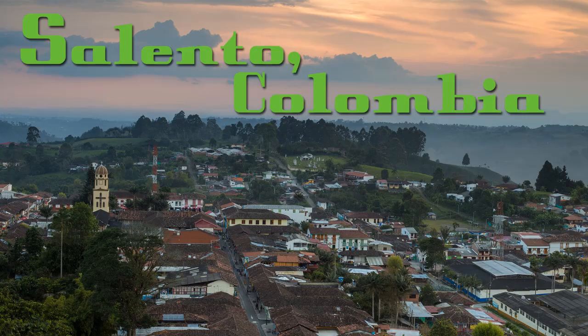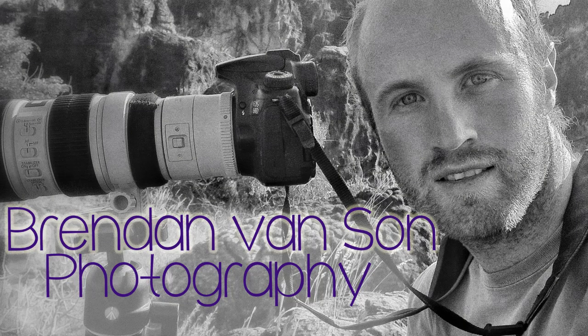What's up? I'm travel photographer Brendan Vanson of brendansadventures.com, and on this episode we're going to be exploring Salento, Colombia, which is one of the fastest growing tourism destinations in all of South America. It's the coffee growing region in Colombia — about 50% of the country's coffee is grown here. There's also the Cocora Valley, home to the tallest palm trees in the world, and the city itself is meant to be quite beautiful. So let's go out and explore a bit.